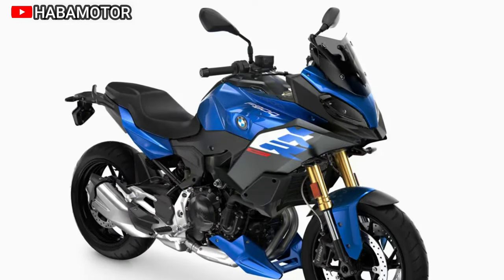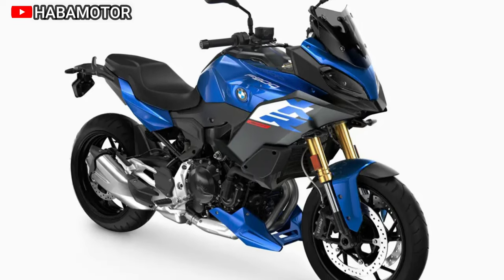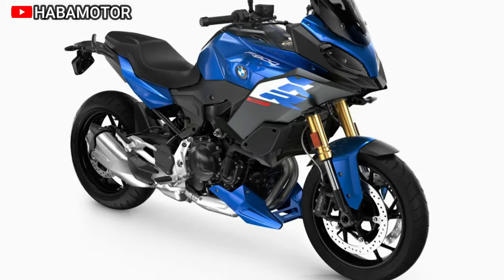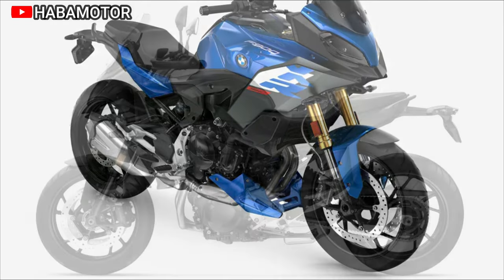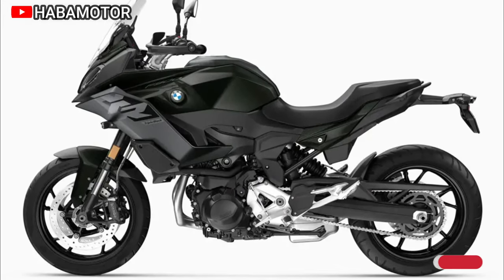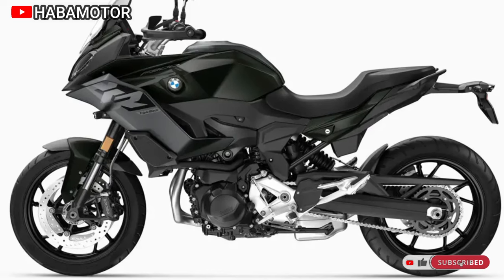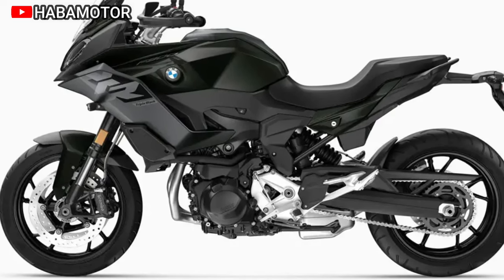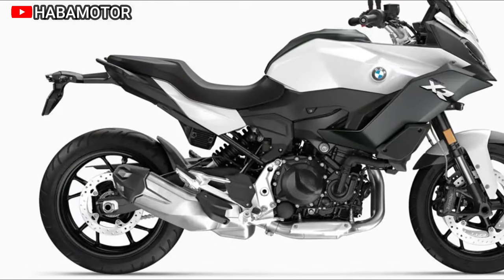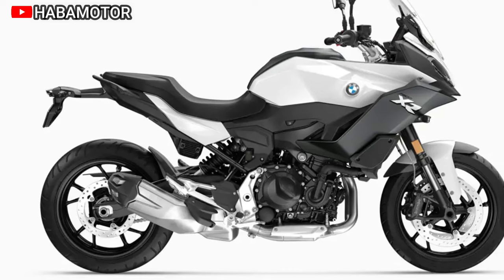Versatility is a hallmark of the F900XR, equipped for both sport riding and city commuting. Its comprehensive set of features ensures riders are prepared for any adventure, emphasizing the brand's commitment to the philosophy of never-stop challenging. The design promises an exhilarating experience for curve hunters, and also ensures comfort for daily rides, with color options including Light White as standard and optional Racing Blue Metallic 2 and updated graphics for the Style Triple Black.